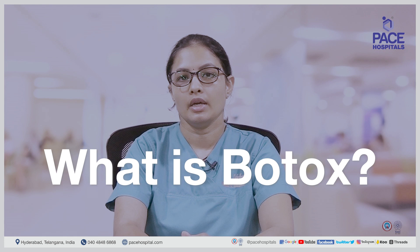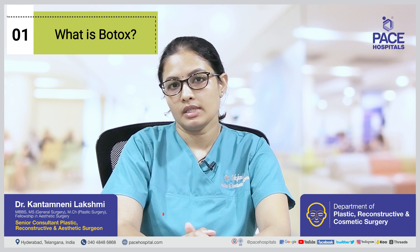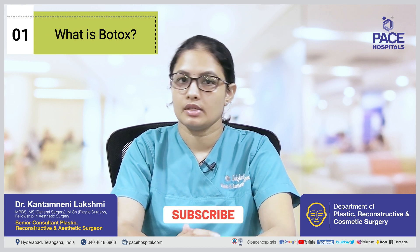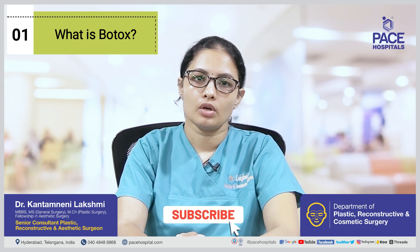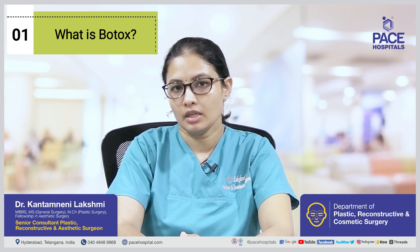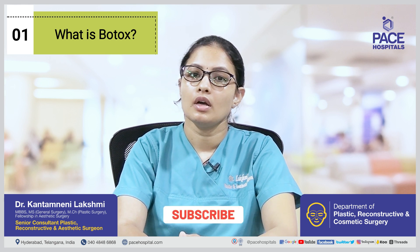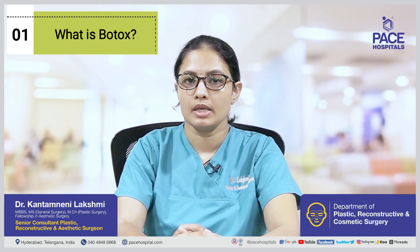What is Botox? It is a short form for Botulinum Toxin, which is a neurotoxin segregated from bacteria called Clostridium Botulinum. This neurotoxin prevents the muscle action by inhibiting the release of a substance called Acetylcholine at the neuromuscular junction, thereby preventing muscle contraction and function.